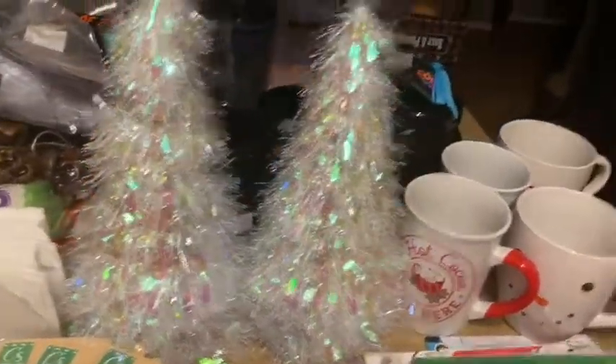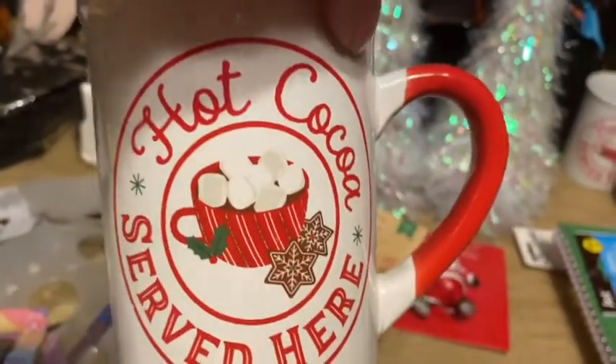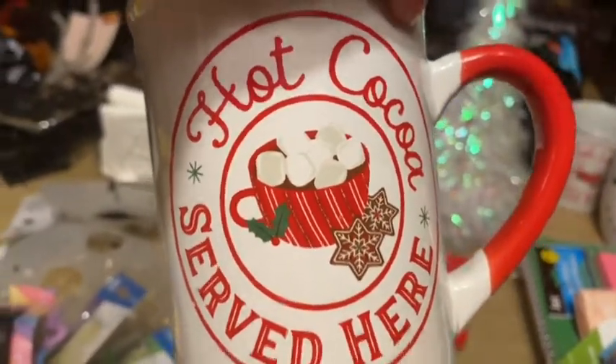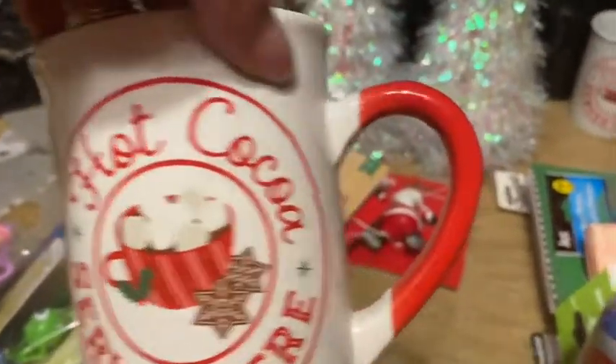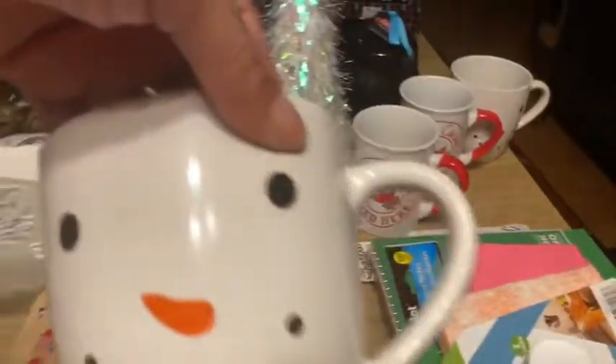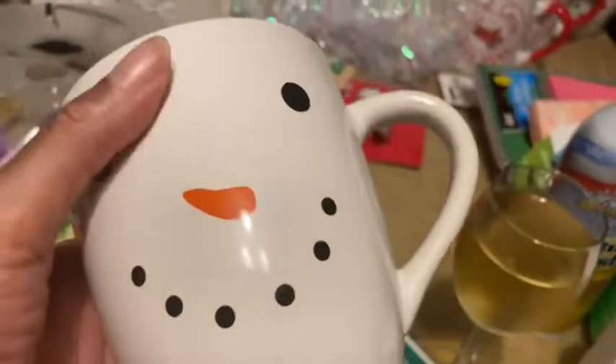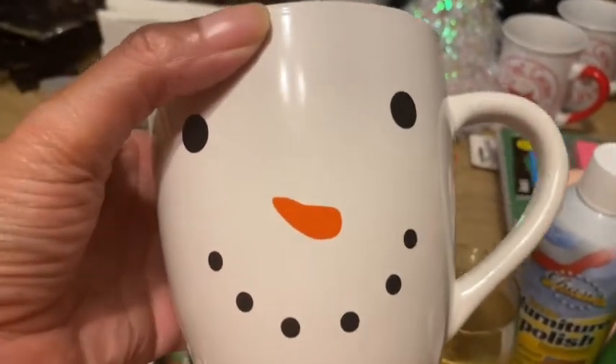I searched and searched for this mug — I finally found it in Delaware. It says 'Hot Cocoa Served Here,' has a picture of a cocoa mug with a red handle, and I'm going to use it in my coffee bar. I got two of those. I also picked up a snowman mug and a really wide mug — perfect for tea, coffee, or hot cocoa. I'll probably share one with my sister.